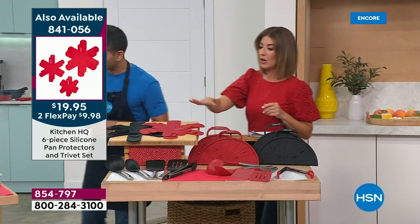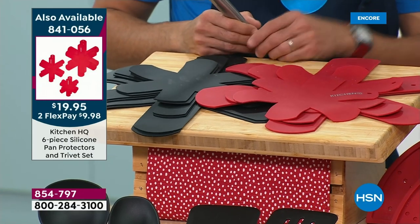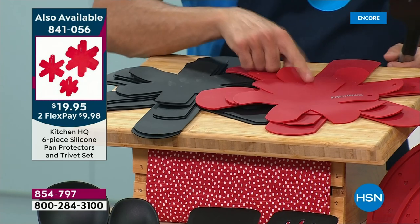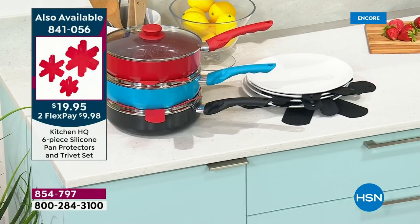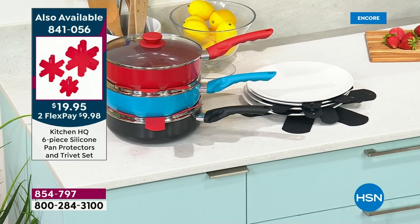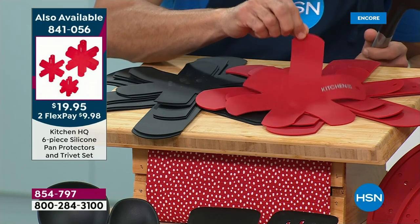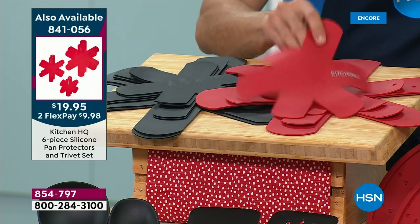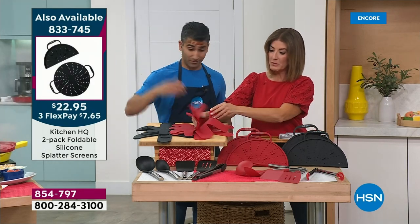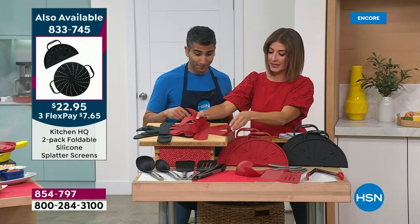We also have our brand-new trivets — not just a trivet, but also a pan protector. Even though your nonstick pan won't scratch, put these in between your cookware just because. If you've got existing cookware, put them in between to protect it. I also use them between my platters and plates so they don't chip or get spoiled. You get a set of six, and you'll see the larger ones are what we put our incredible new nonstick cast iron pan on.